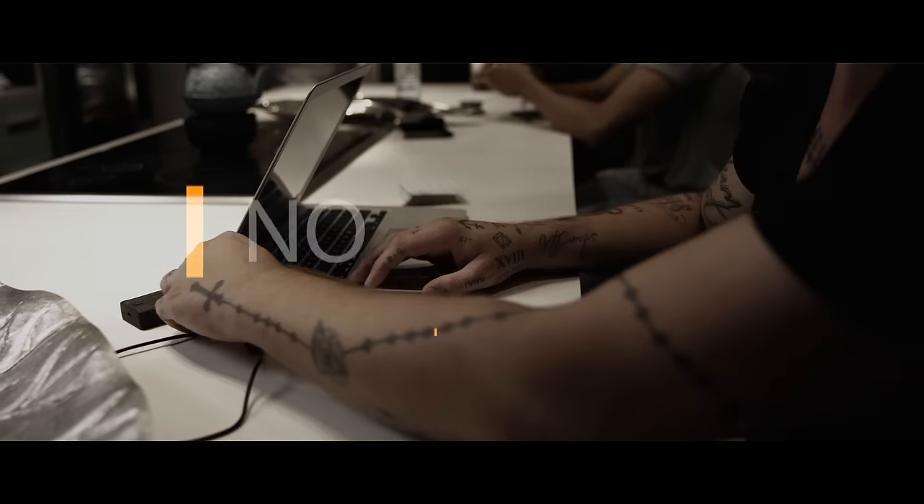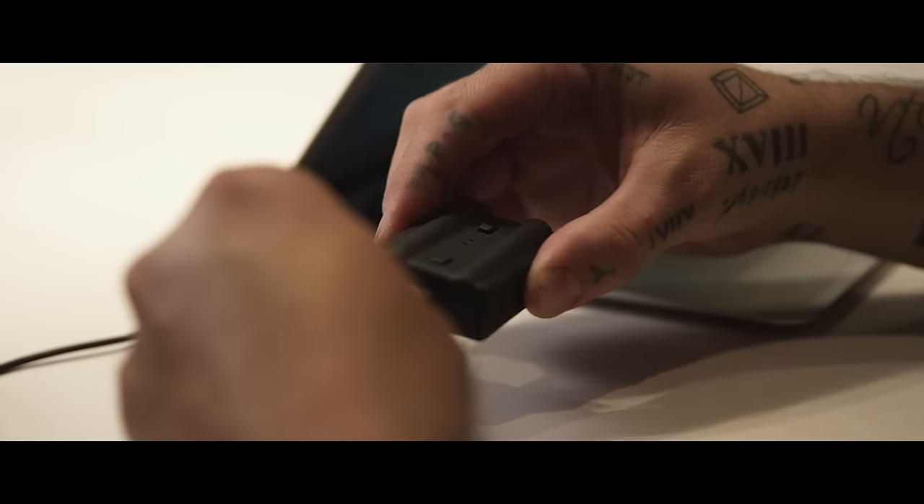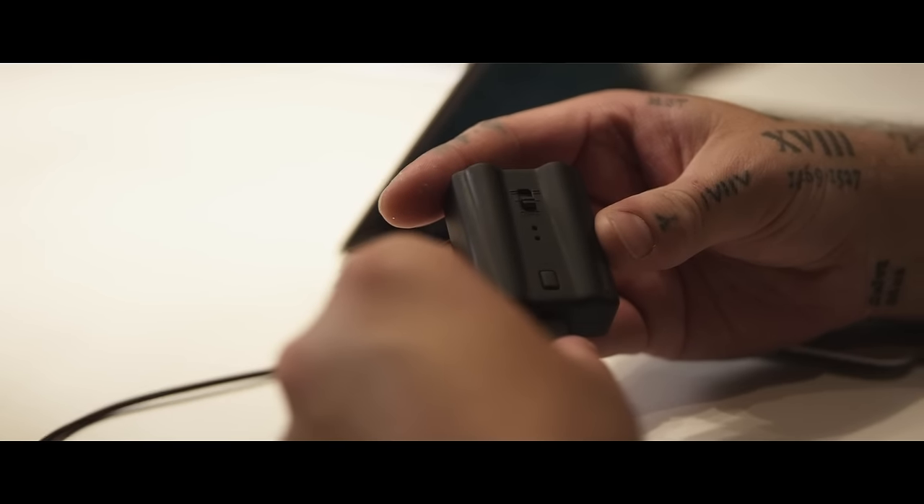USB charging — no more batteries. You don't have to go to the store and buy AAAs, rip open the packaging, none of that. You plug it into your laptop, plug it into your car, charge it on the way to a gig if you want. When I charge this thing, I personally get upwards of 600 shots before I have to recharge it.